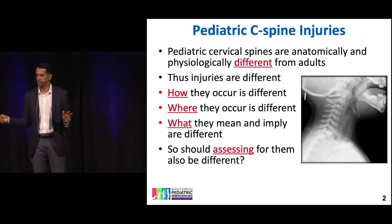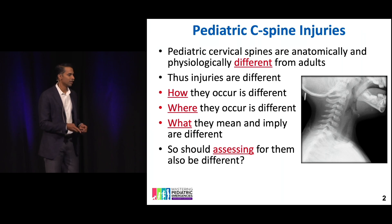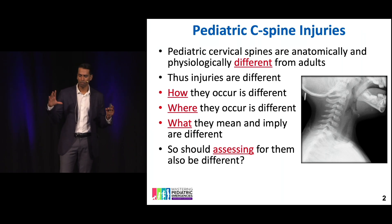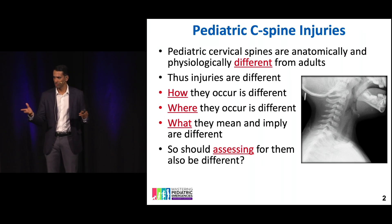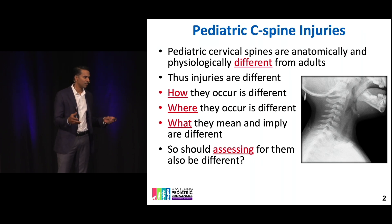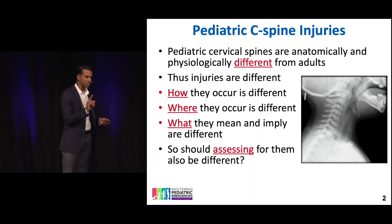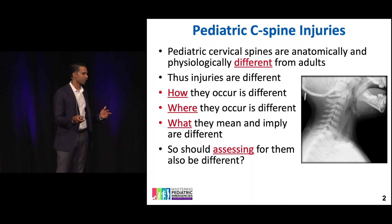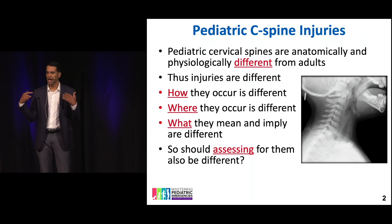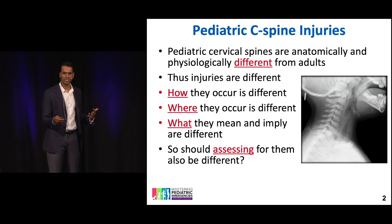How are kids' C-spines different than adults? Kids are built different. The way I like to explain this is kids' heads and bodies are like big bowling balls sitting on top of toothpicks. They have these massive heads with these tiny necks supposed to support them, and then they've got these big bellies. That's what leads to most of their injuries. In general, kids' cervical spine injuries tend to be higher — above C4 is where these injuries happen.